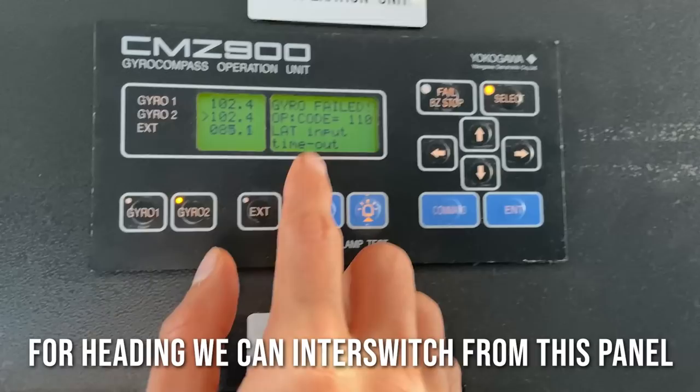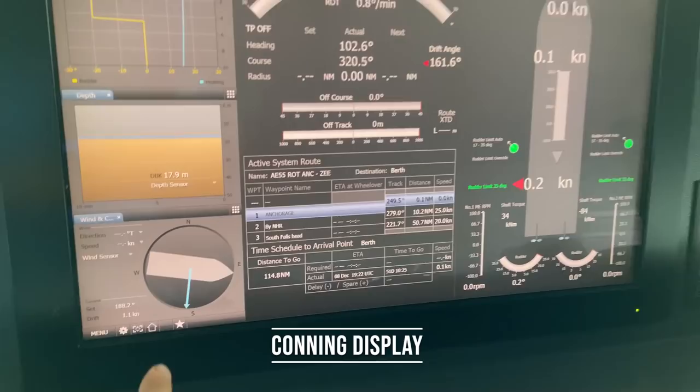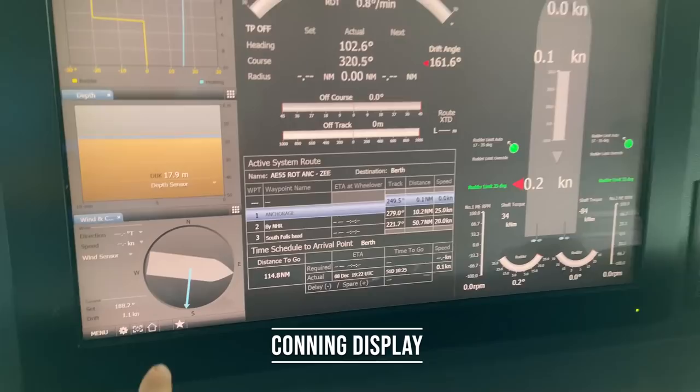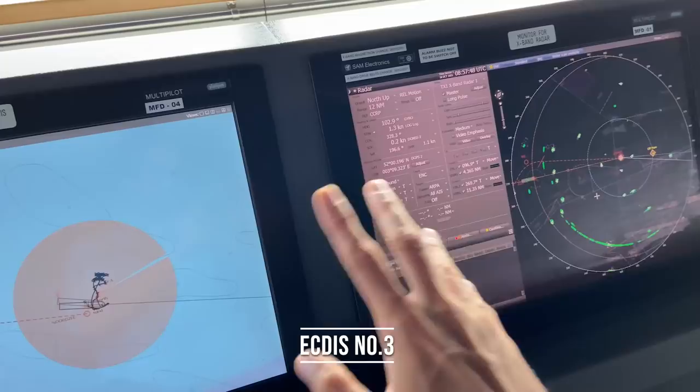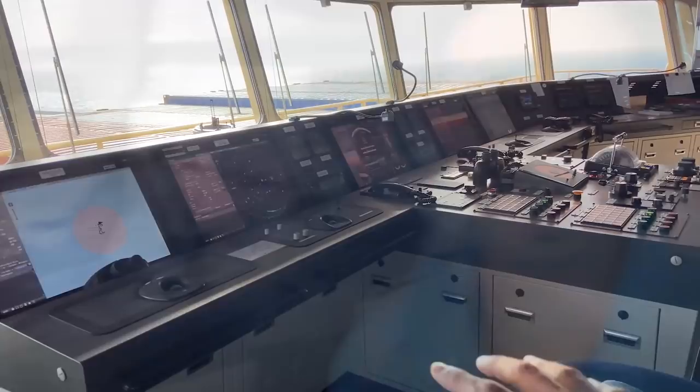Then we have this conning monitor. Over here we can find the wind direction, current, etc., which is relevant. From there, we move on to the X-band radar — same thing, ECDIS, we can switch over. It's a very hi-fi system which I like. So we have mostly covered everything on this particular area, except the lights which can be switched on.